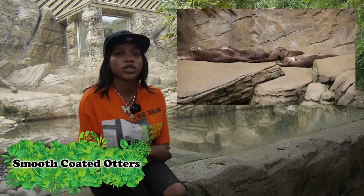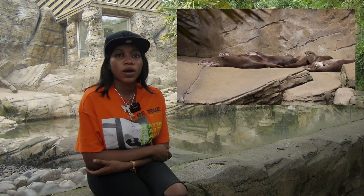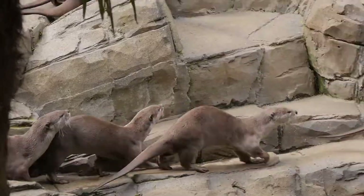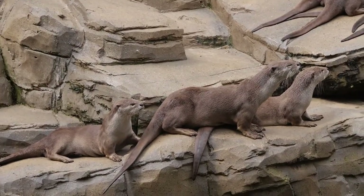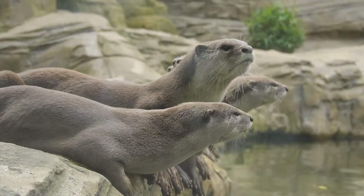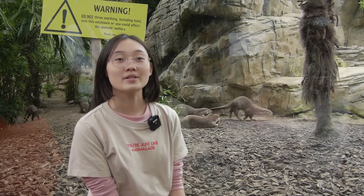The next water animal we will be talking about is the mischievous smooth-coated otter. The smooth-coated otter can be found primarily in Southeast Asia, mainly in Singapore, India and China. When swimming slowly, they use all four of their limbs. But when rushing, they tuck their front limbs and use their back webbed feet. The smooth-coated otter is closely related to ferrets, badgers and minks, but unlike common misconceptions, they are not related to beavers.